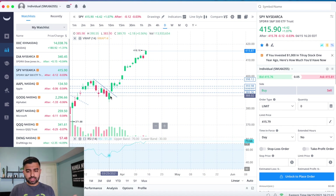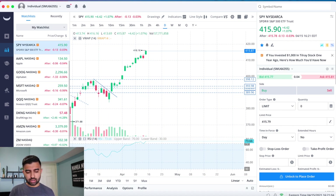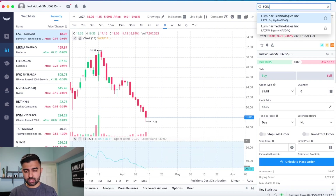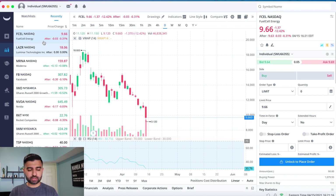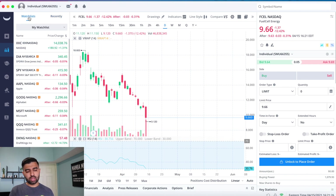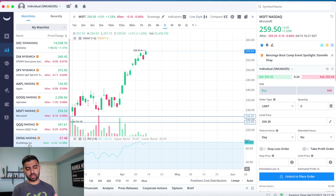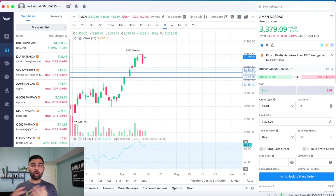The S&P is up, but look at a lot of growth names — they're not doing well. Palantir is down 2.5%, NIO is down 3.6%, LAZR was down about 6%, FCEL was down 12.5%. Why is the market making highs but these names aren't? Big tech is really what's moving right now. Apple is up 1.87%, Google 1.85%, Microsoft 1.53%, Amazon 1.38% — all big tech performing phenomenally to start April.